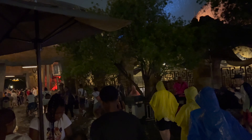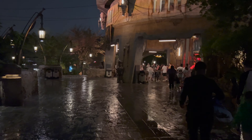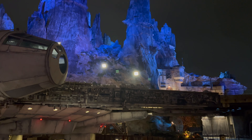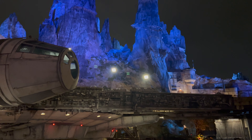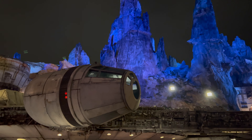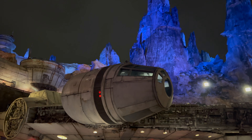That's gonna do it from Doc Ondar's Den of Antiquities on this rainy night. Thanks so much for watching this week. On your way out, make sure to like, subscribe, and hit that notification bell so you always know what's new on Batuu! Living the magic! See you next week!